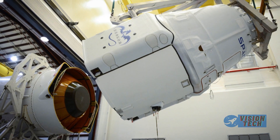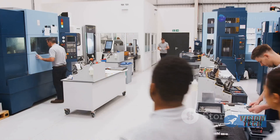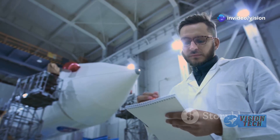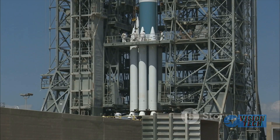This unique approach makes Dream Chaser a potentially cost-effective and flexible solution for resupplying the ISS. The technology demonstrates precision and a commitment to maximizing efficiency in all aspects of spacecraft design and operations.